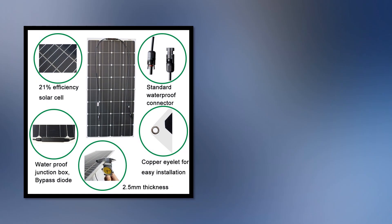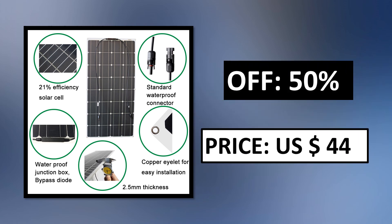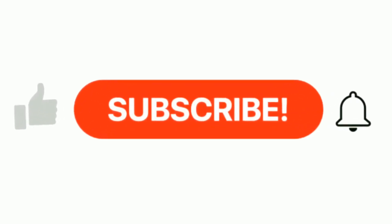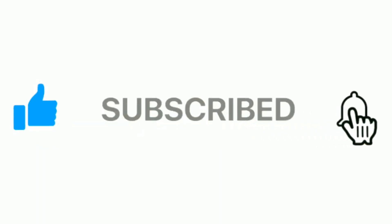Specifications. Pros and cons. Price — price can be changed at any time. If you want more information, please check the description box.